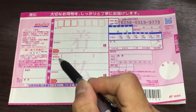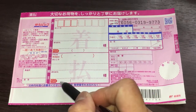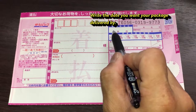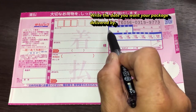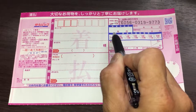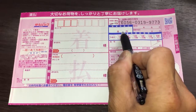Down here is the sender's information, starting with the sender's postal code, then their address, their name and their telephone number. Next, in this box, you write the date on which you want your package delivered. Today's date is June 18th — I would write 6-18. If you want the package delivered the next day, you would write 6-19.